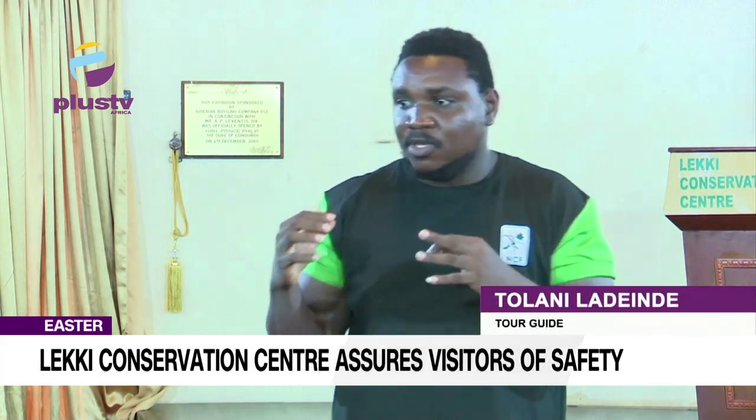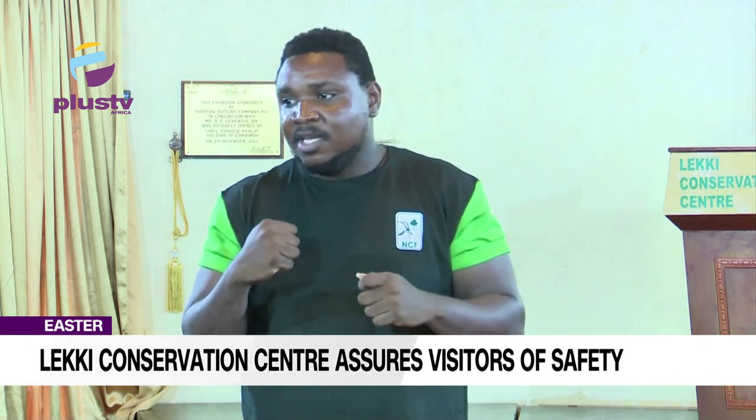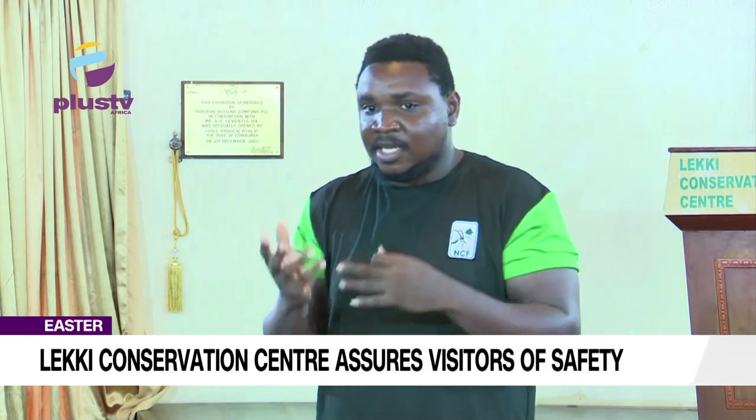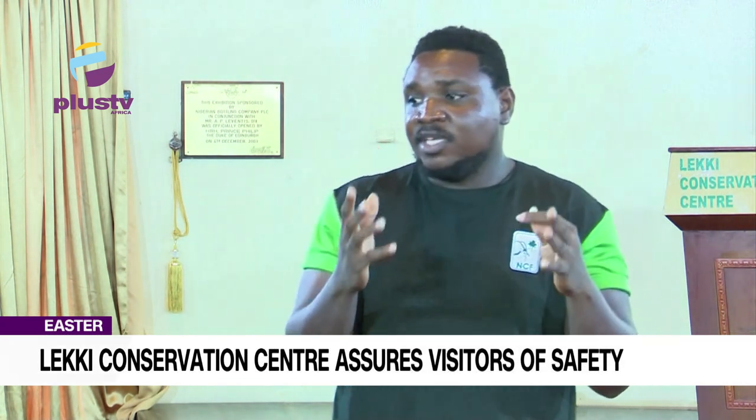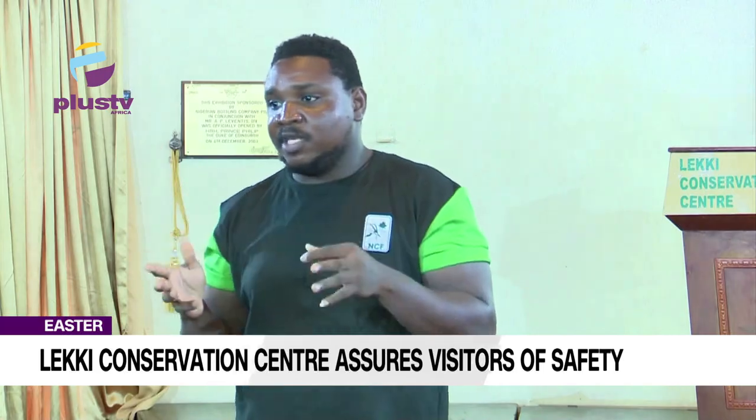As we go inside, we do not allow plastic bottles. So if you have plastic bottles with water, you have to empty the contents and leave them before the building. If we have any edibles, they have to be in backpacks, so the monkeys do not see them. Every instruction the tour guide or the wildlife officer gives you, please let's address it very strictly.